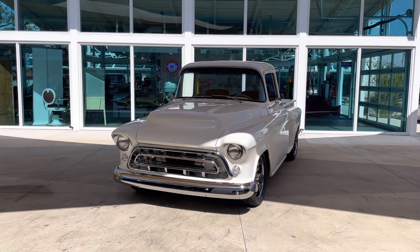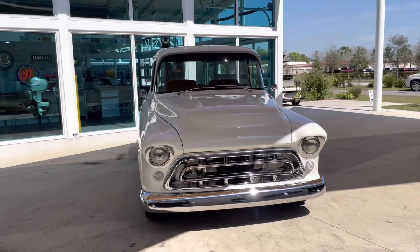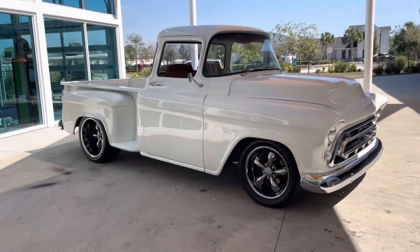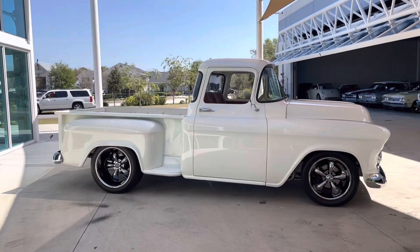What is up ladies and gents, this is Nyla and I am back with another beautiful Skyway Classics vehicle. Today I'm showing you a 1957 Chevrolet 3100. This is a step side style truck. This thing is so clean, it definitely has been restored.